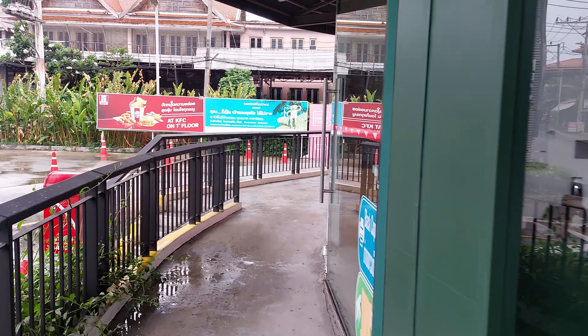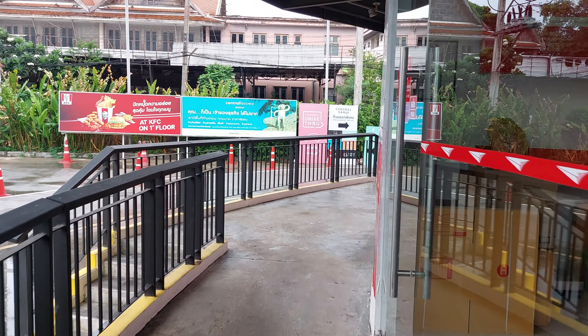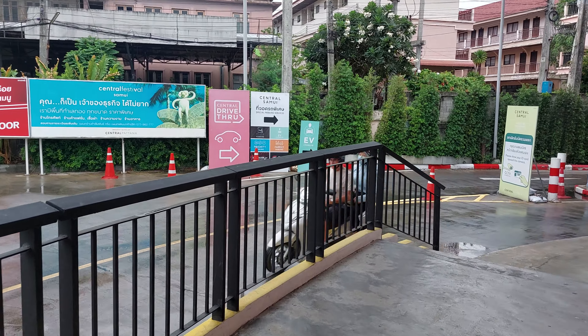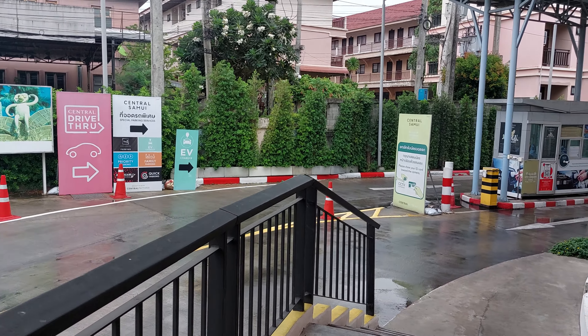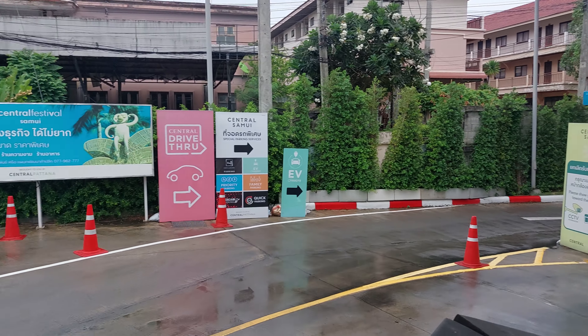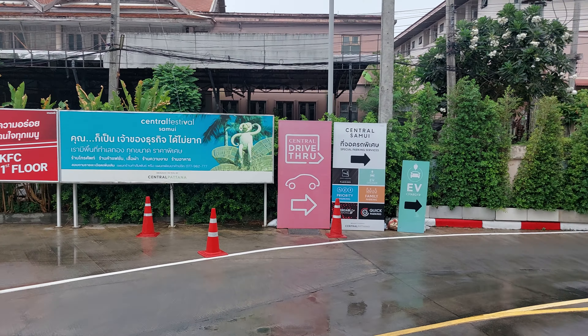There's a barbershop here — 250 baht. And we have the post office. Here is the parking lot for the Central Samui shopping mall, and all the clubs and hotels are that way.